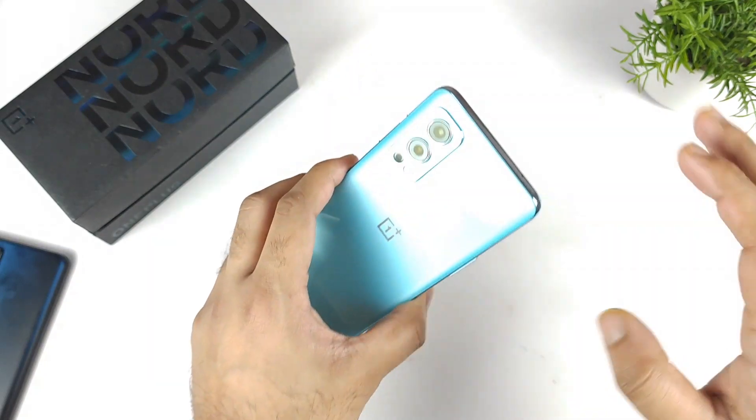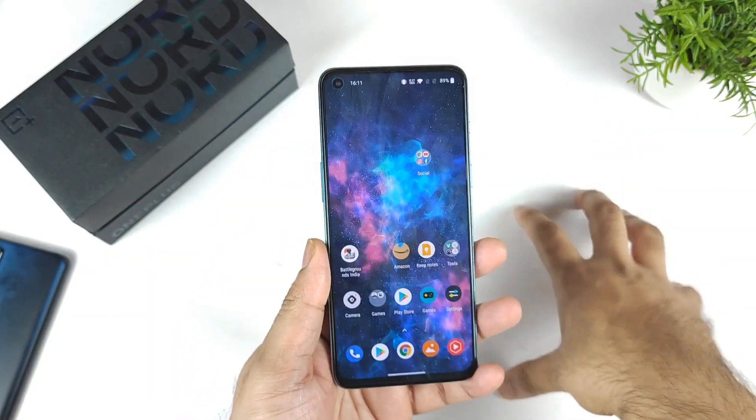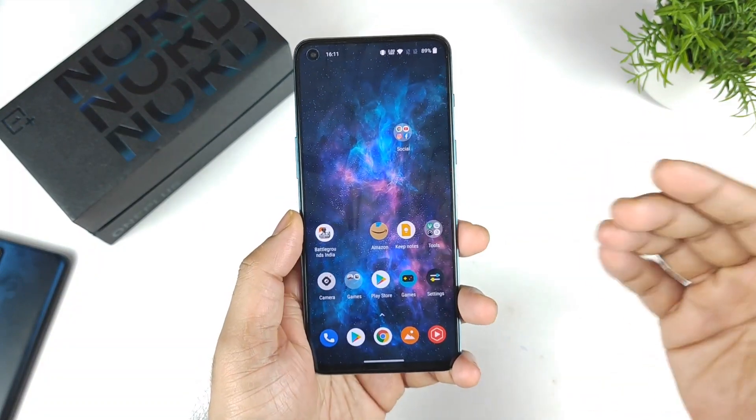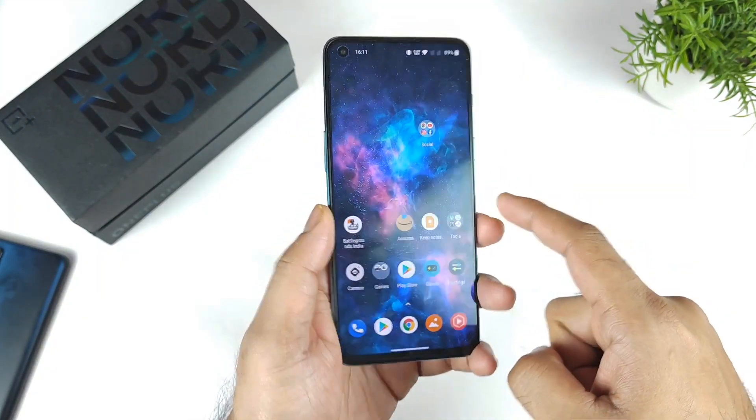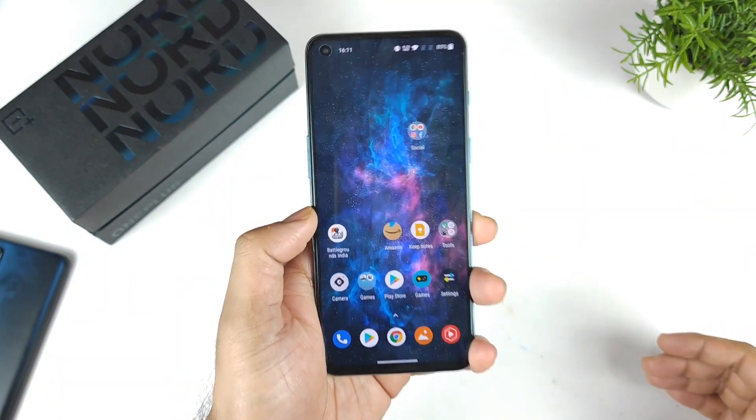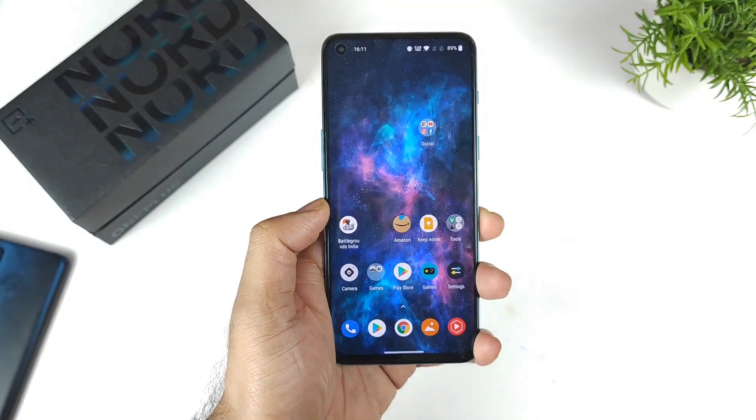Finally the sale has been unlocked for Amazon Prime users starting from today, and tomorrow it will be unlocked for normal users. I am getting plenty of comments regarding this OnePlus Nord 2 — what is the price of this phone available right now on the Amazon website. That's what I am going to demonstrate in this video: what discounts you can actually get on this device.